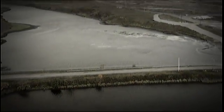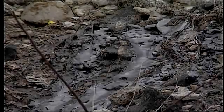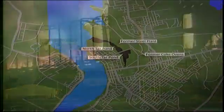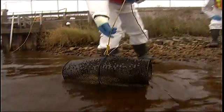The Sydney tar ponds - one of the biggest toxic waste dumps in Canada. 750,000 tons of toxic soup left behind from nearly a century of steelmaking has been condemned for causing health problems, and not just in humans.